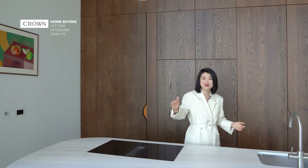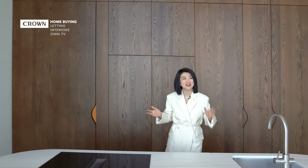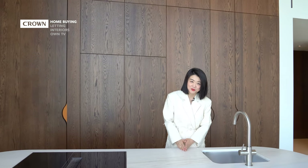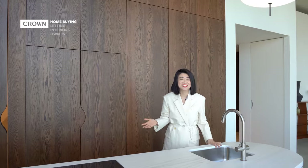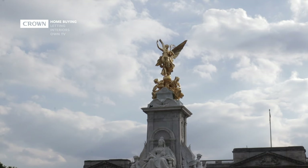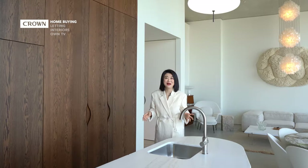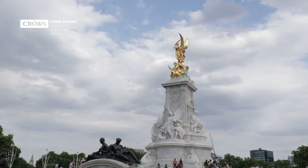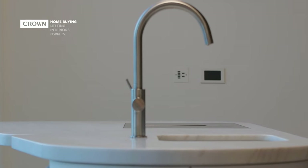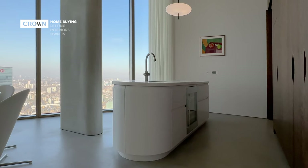This island has soft edges and a curved line that echoes the Thames in front of us. This countertop is made from two pieces of marble and they are all vein matched. This marble is from the Lasa Marmo region in Italy — very popular with artists and sculptors. Here's another interesting fact: the Queen Victoria monument in front of Buckingham Palace is also made of Lasa Marmo marble.